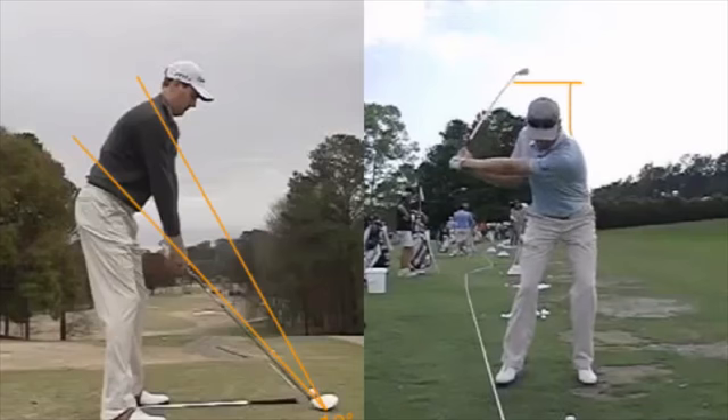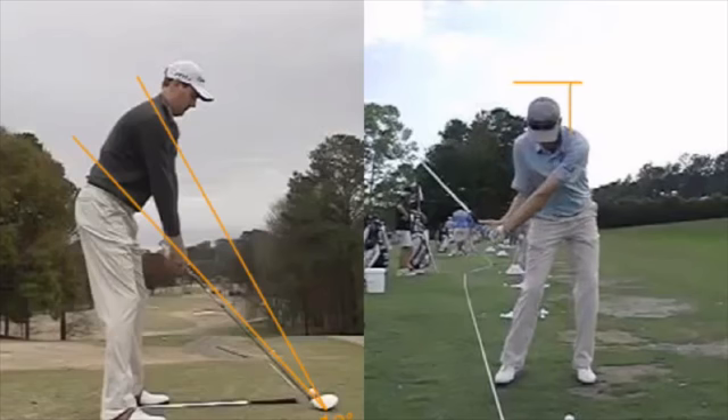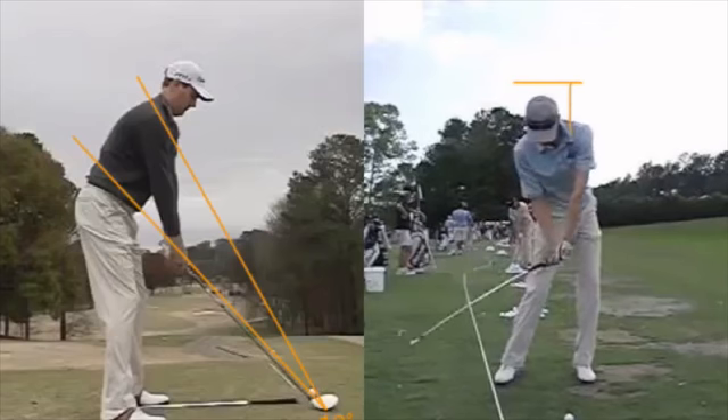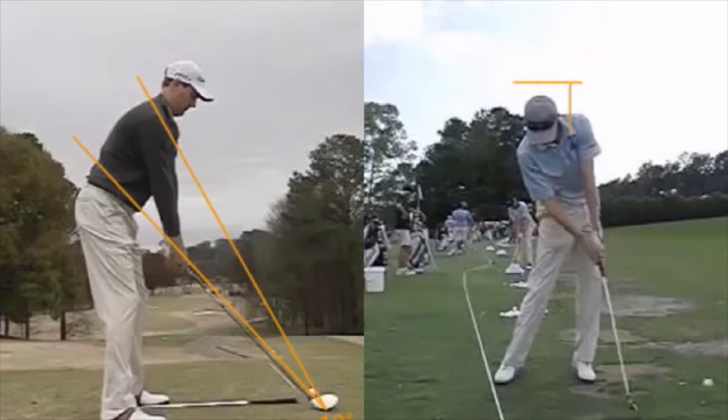As he comes down, the wrist hinge actually increases a little bit. His head is lower than where he started — we see that in a lot of good players. Take note of that angle. We are storing up energy, retaining energy — we're not anxious to use it too soon. The handle keeps moving to the left thigh. The left wrist is flat or arched, the right wrist is bent back. When contact is made, the shaft is leaning forward, and the ball is hit down because of the forward shaft lean, but then it starts heading up.